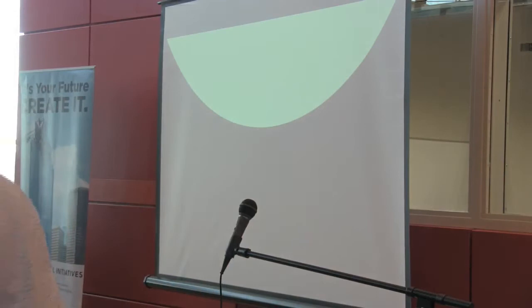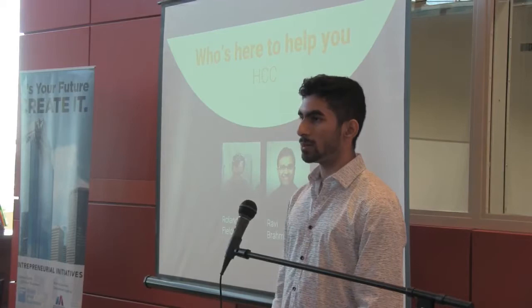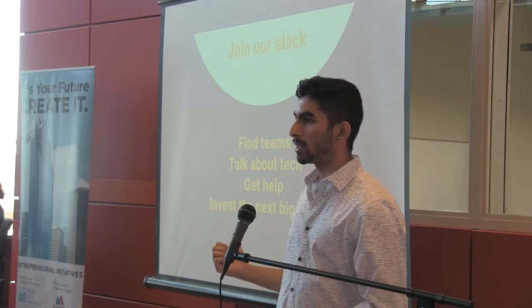We also have our experts from HCC — Roland Fields, who pretty much mans that additive lab, the fab lab right there. You can basically use the 3D printers, laser cutters, and build any part of your invention with his help. And we have Ravi from HCC, who's one of our key organizers. Go to our URL: tinyurl.com/join-invent.